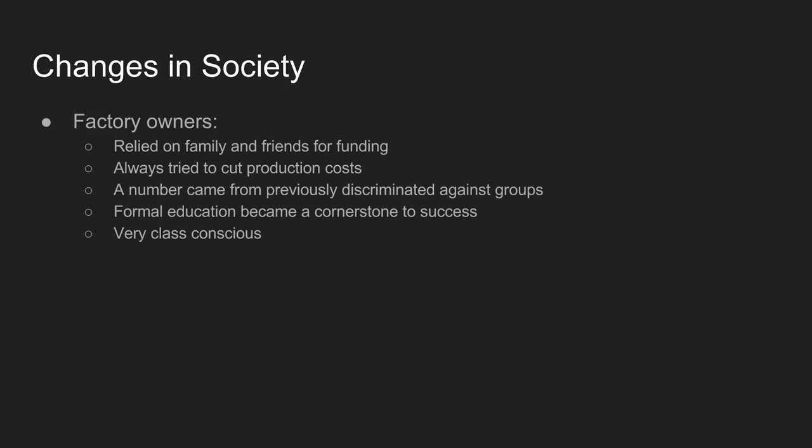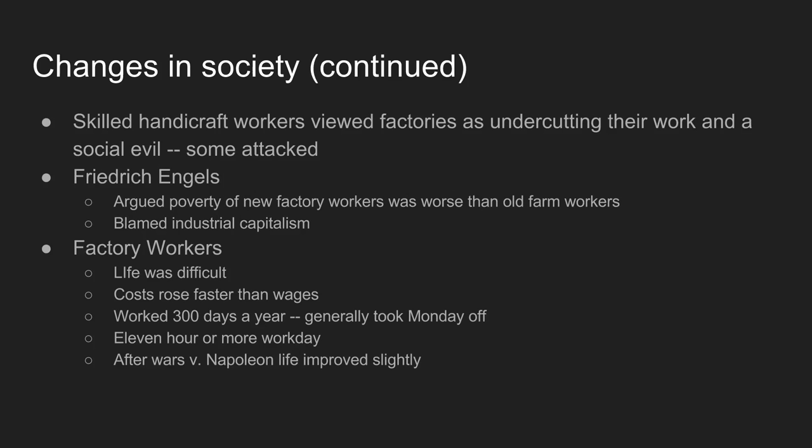Because of these new opportunities, family ties aren't quite as important, but formal education becomes very important — a cornerstone to success. People involved in factory life need to be educated in how to run a business and to make connections through schools, so major universities become part of that. You also see the rise of a class consciousness amongst these factory owners — many coming from previously ostracized groups finally feel proud of who they are as this new wealthy class.